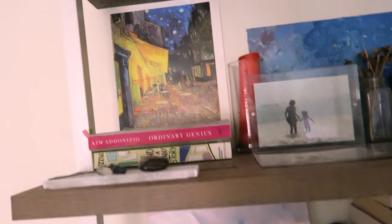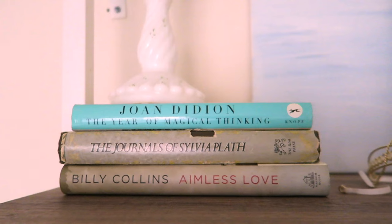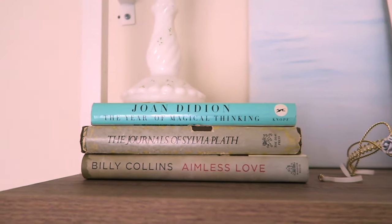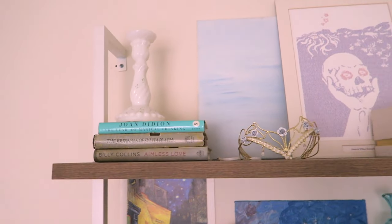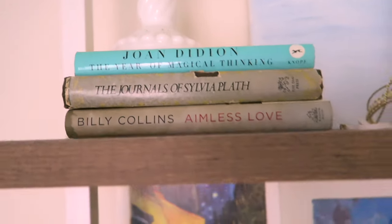The only other books on this bookshelf are way up here: Joan Didion, Billy Collins, and Sylvia Plath — three amazing writers. A Year of Magical Thinking is my favorite book by Joan Didion. Highly, highly recommend. Those are all the books on this shelf.